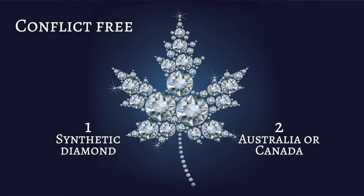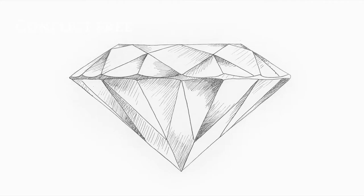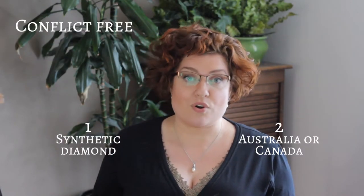If having a conflict-free, non-blood diamond is important to you, you again have two options. Option number one is synthetic diamonds — definitely. Option number two is natural diamonds from Australia or Canada. Especially Canada has created a whole business around this — they've developed the Canada Mark, which is engraved into the girdle of a diamond and comes with its very own certificate. However, Canadian diamonds are the most expensive natural diamonds on the market.